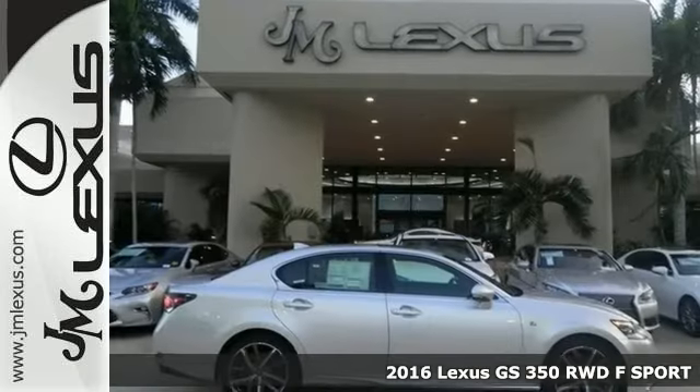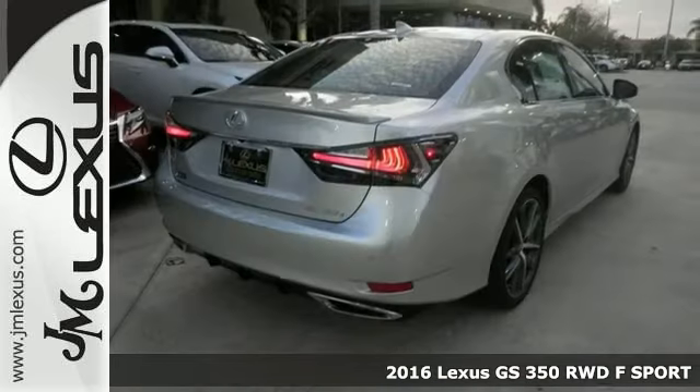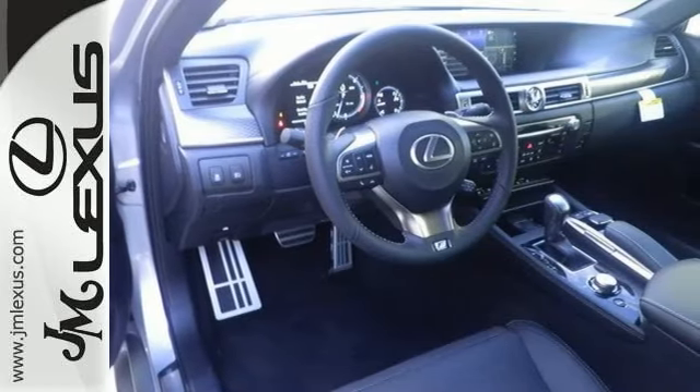Here's a nice 2016 Lexus GS350 F-Sport. It has dual zone climate control, heated leather seats, Bluetooth, intuitive park assist, and voice activated navigation. For your safety it has heated mirrors, stability and traction control, and anti-lock brakes.